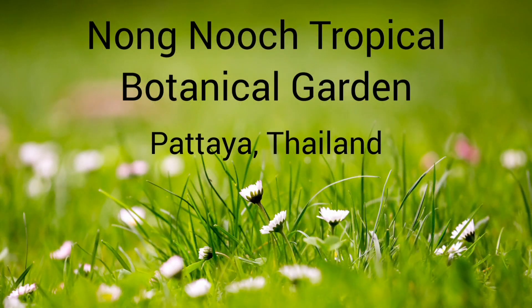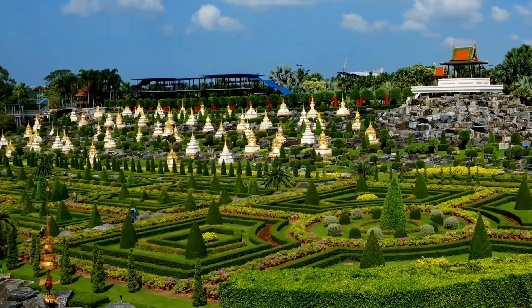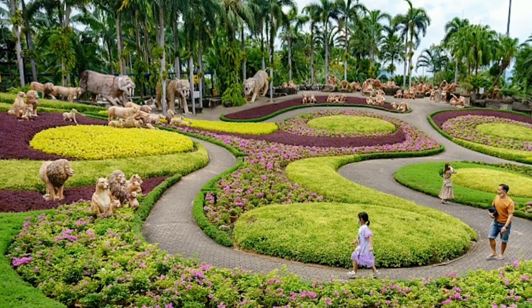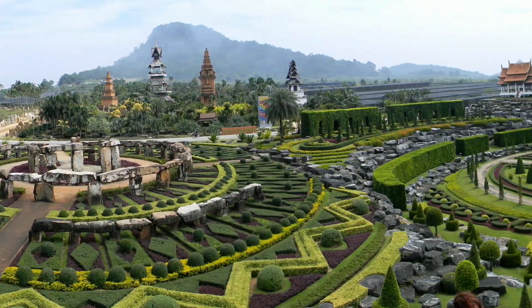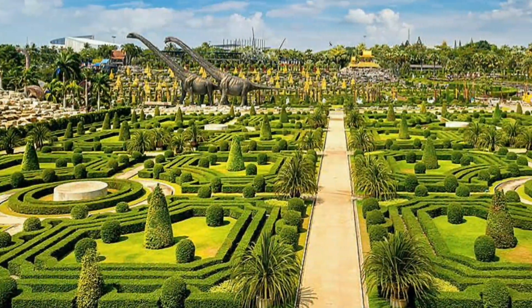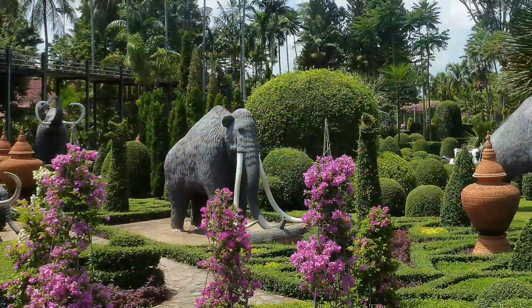Nong Nooch Tropical Botanical Garden. It is the largest botanical garden in Southeast Asia. This garden is divided into theme zones so visitors can decide which area is more interesting for them. It has the biggest private collection of plants in the world. Visit the famous Nong Nooch Tropical Garden in Pattaya and stroll through more than 500 acres of area with various themed gardens.